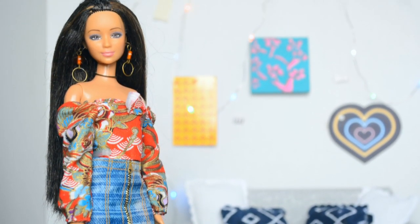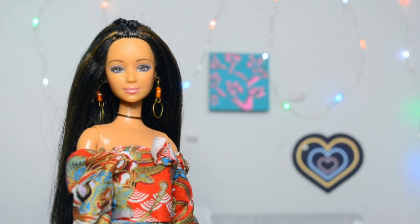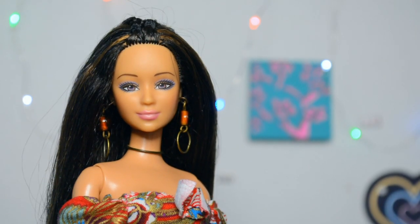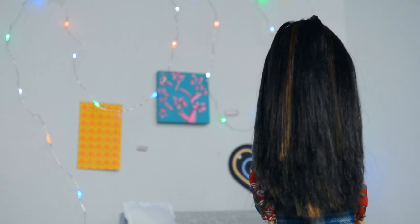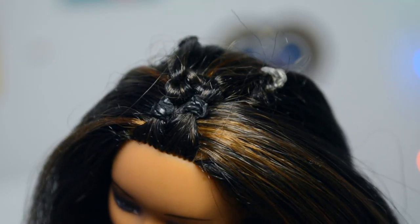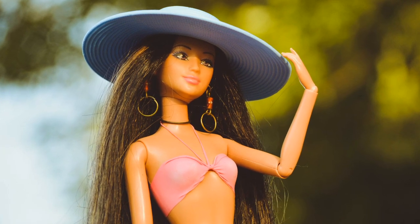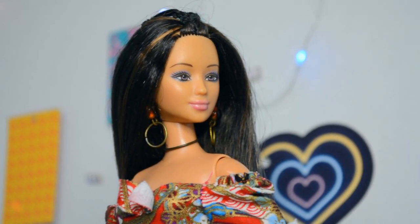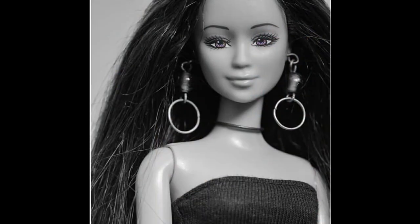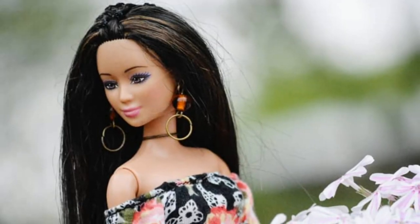This next doll is one of my absolute favorites — I've used her in a lot of photo shoots over the years. This is Ballet Dreams Leah from 2004. She has beautiful brown and purple eyes and such a sweet expression. Her hair is gorgeous; I love her highlights, the unique style, and it's very soft. She has been rebodied, which is fantastic, and she has custom earrings and a necklace. I didn't know this doll existed until I stumbled upon this customized version online and instantly fell in love. I think she's really unique.